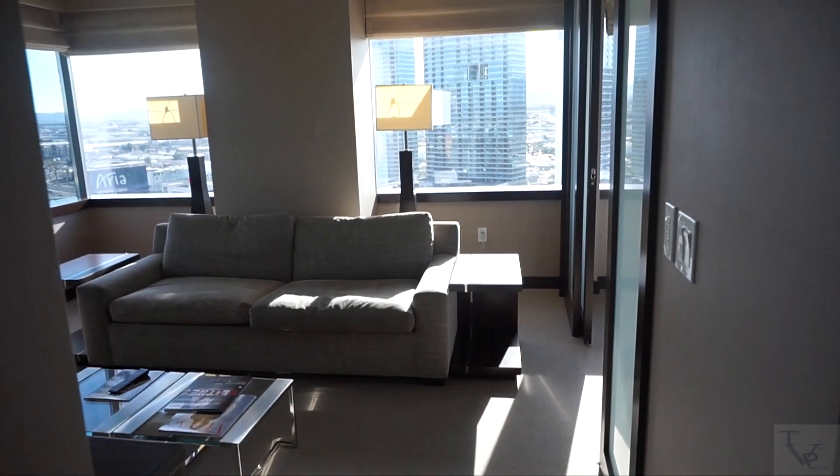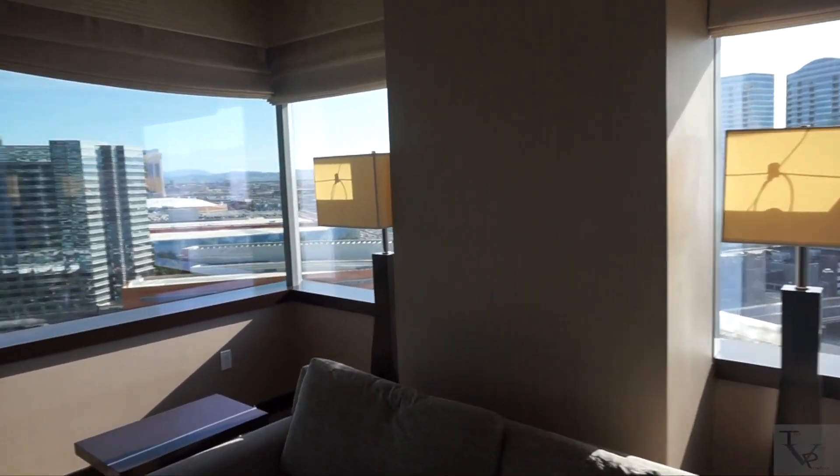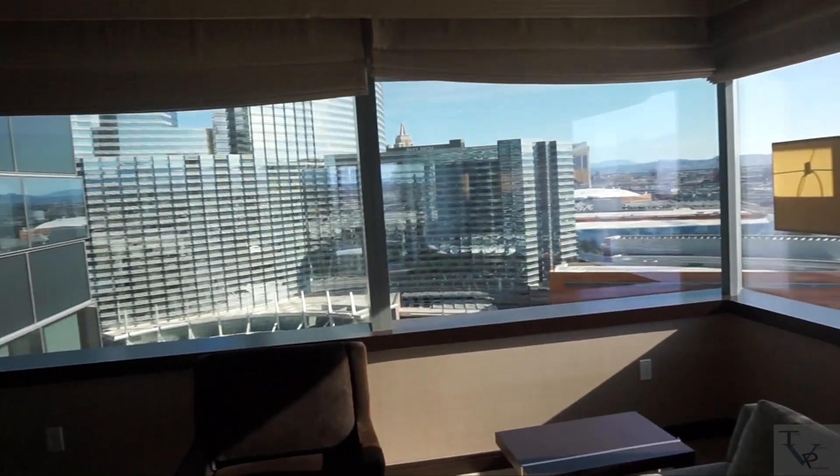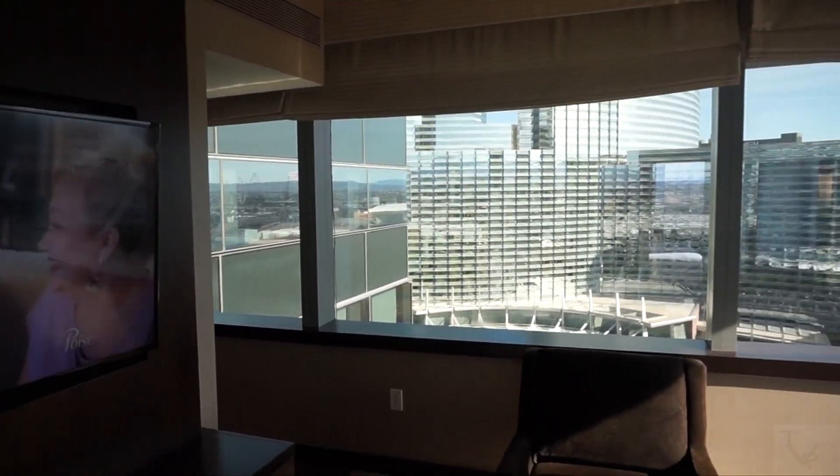When you come through this way you come out of the bathroom back into your kitchen and living room area. It's a very nice layout. For those of you looking at the corner suite, this is gonna do it for this video. If you enjoyed it, make sure to hit the like button and subscribe if you're new. Thanks for watching.